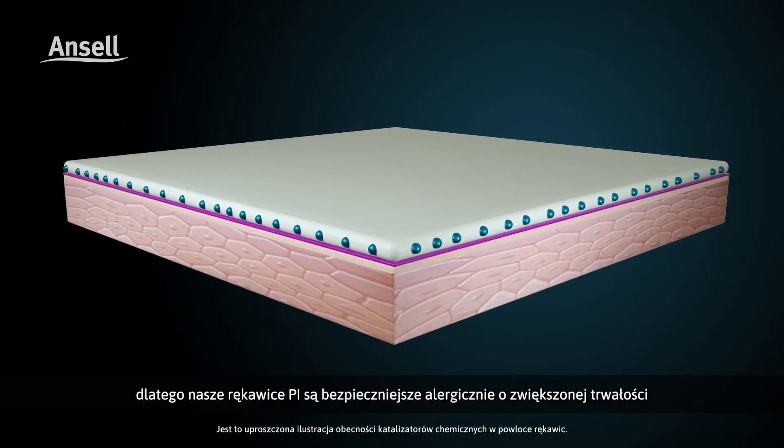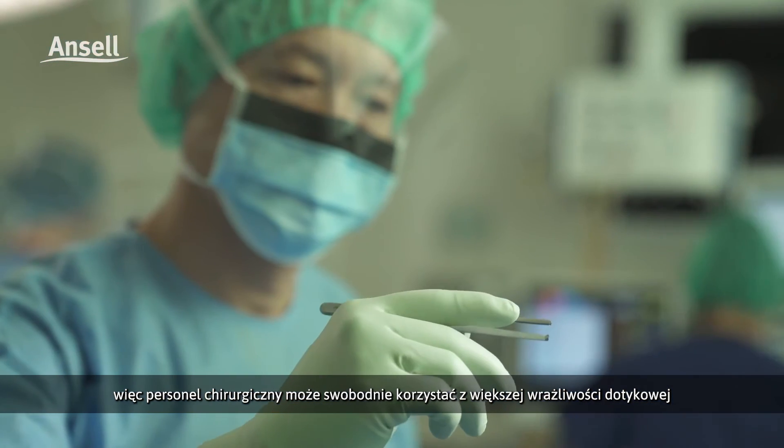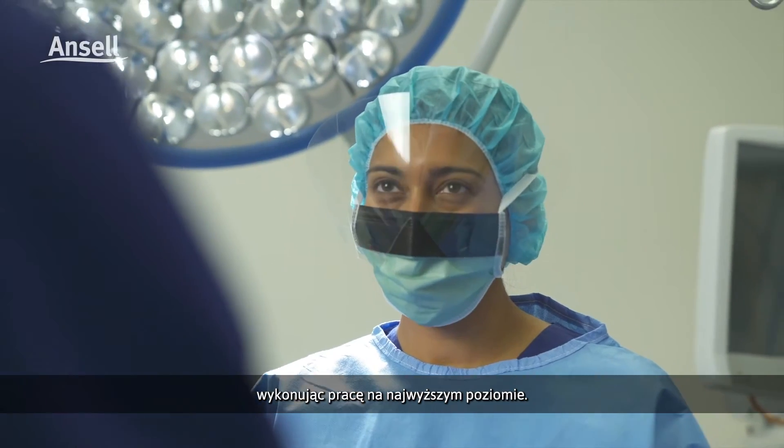Making our PI gloves allergenically safer with improved durability, so all our staff can confidently choose the heightened sensitivity and comfort of PI they need to perform at their best.